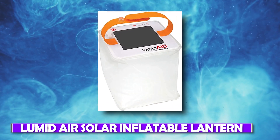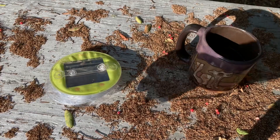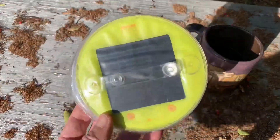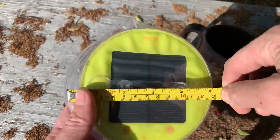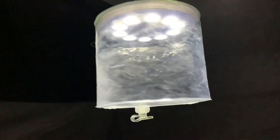Number 11: Luminade Solar Inflatable Lantern. This Luminade Solar Inflatable Lantern for $30 soaks up the sun during the day so that you can use its light by night. That is a cool gadget. This lantern is really lightweight, and it has a handle that allows easy carrying.